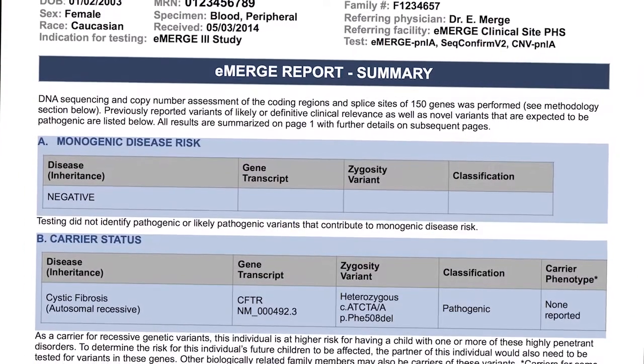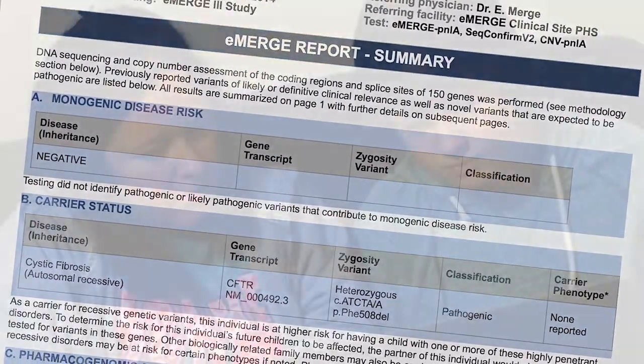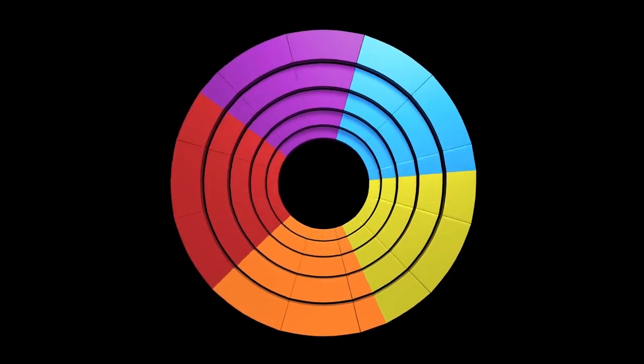The results you receive may be life-altering information, and receiving your results may cause a number of emotional reactions. You may feel anxiety, relief, conflicted, empowered, or connected. Let's look at each emotion individually to discover why you might feel this way.